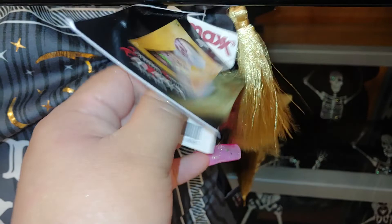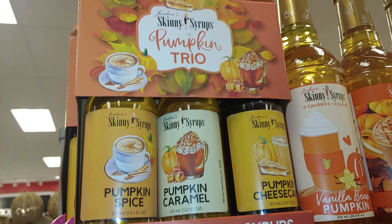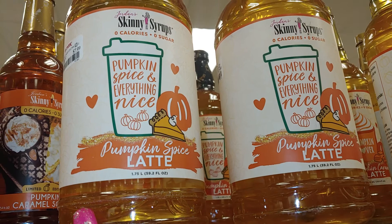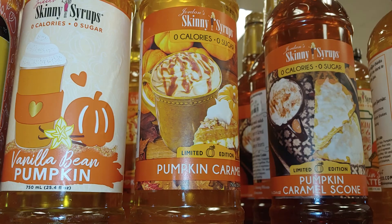And they have the pumpkin trio — skinny syrups. Pumpkin spice, pumpkin caramel, pumpkin cheesecake — gourmet coffee syrups. And they have vanilla bean pumpkin, pumpkin caramel, pumpkin caramel scone, pumpkin latte, and pumpkin lover. Those are $3.99 each. There's a two-piece mini set for $7.99 with the gold whispers — very cute.